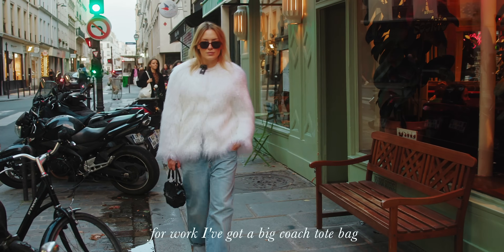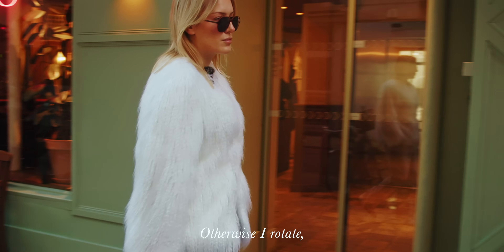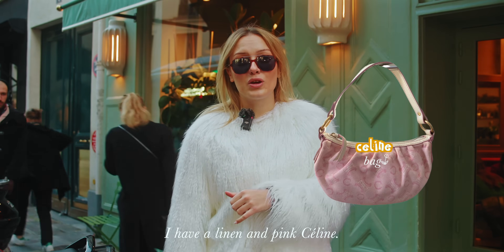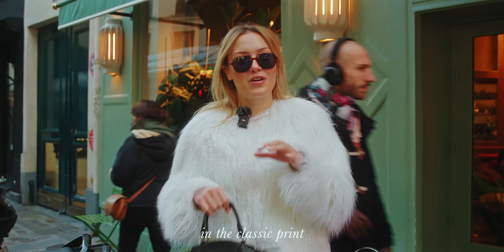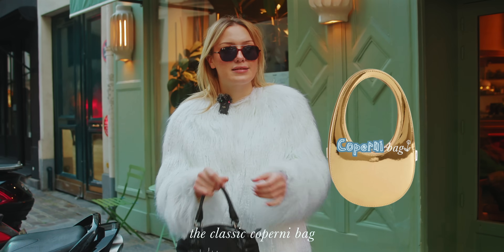For work, I have a big Coach tote because I love the animal print. Otherwise I alternate — I have a lot of vintage: a Celine with lions and roses, a Gucci with the classic blue and turquoise, and a Coperni, also the classic.